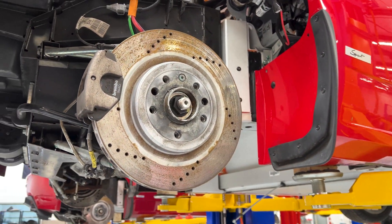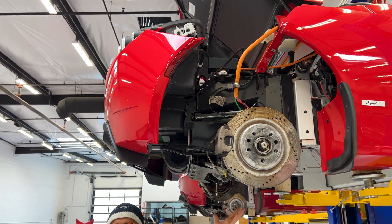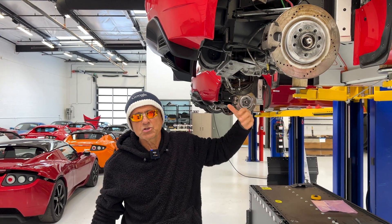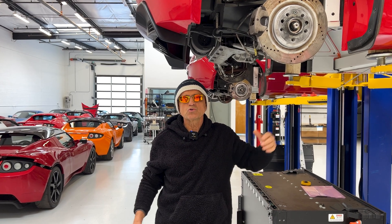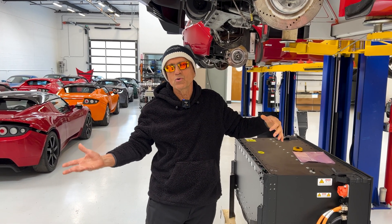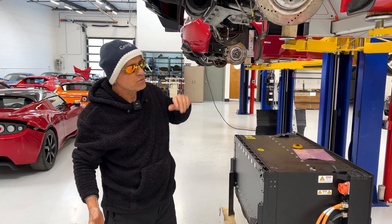And unlike internal combustion engine vehicles, there are no engines with bearings, extensive plumbing, exhaust plumbing, emission controls and sensors, transmissions, drive shafts, alternators, starter motors, fuel systems, and fuel delivery components in an electric vehicle.